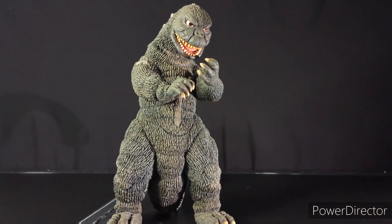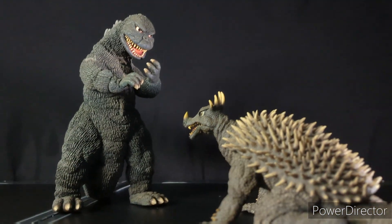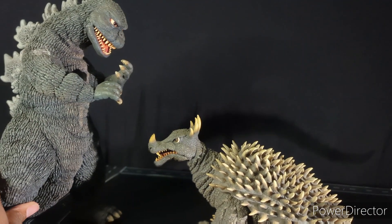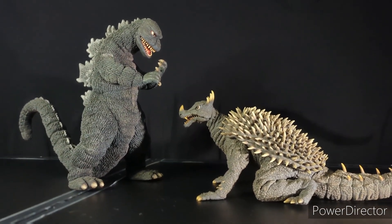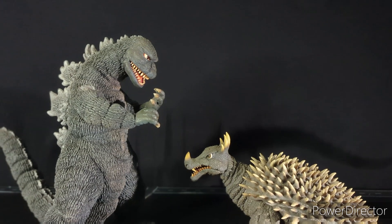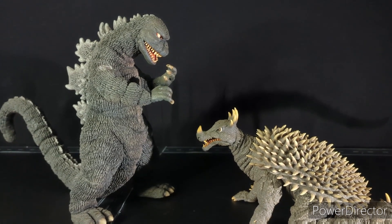As y'all know from the movie, Anguirus seemingly died in this film. He went through a lot of tough battles in the '70s honestly — he got jacked up by Gigan, and then he got the brakes beaten off him by Impostor Godzilla. As you see here, the Impostor Godzilla with the X-Plus 30 centimeter Anguirus actually does pair very well together. I really do love how these two look together — they look awesome. And I do love that the Impostor Godzilla is also looking down at him, which makes it even better.